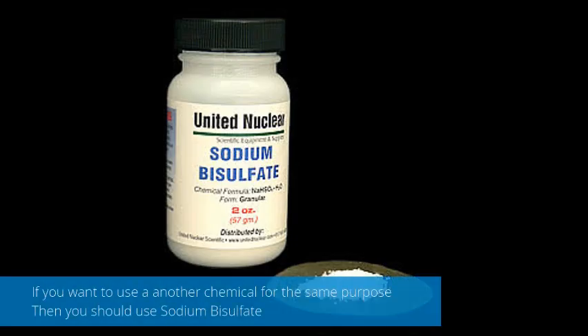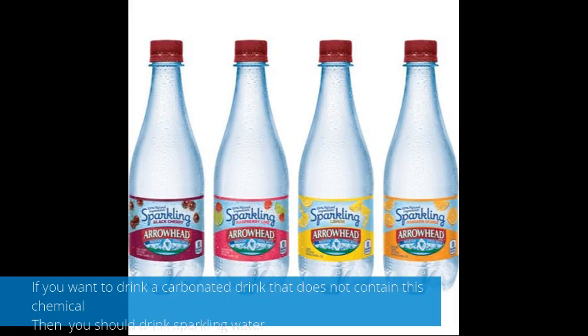If you want to use another chemical for the same purpose, then you should use sodium bisphosphate. If you want to drink another carbonated drink, then use a drink with purple water.